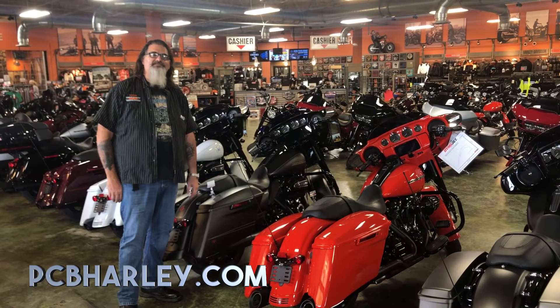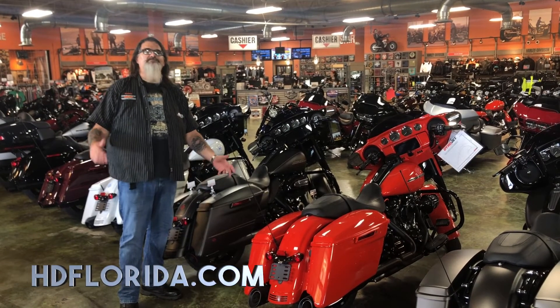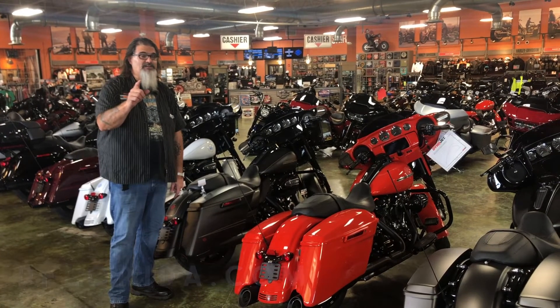So as you can see here at Harley-Davidson of Panama City Beach, we are open and ready for business as usual. What better day than today to come down and take a new 2020 model year Harley-Davidson out for a test ride. Be safe out there and we'll see you soon.